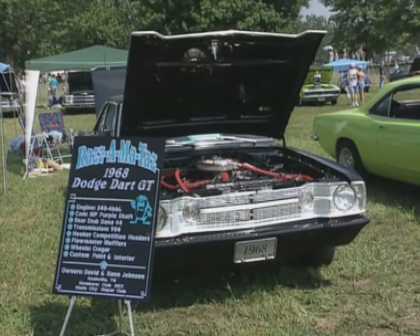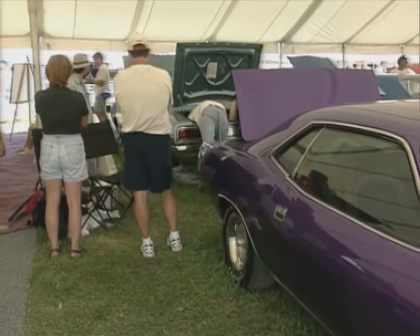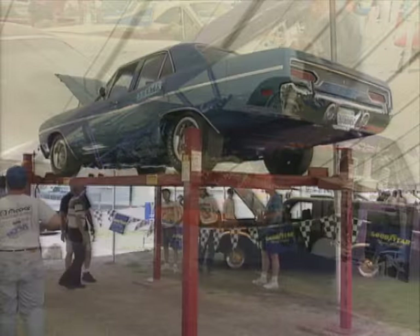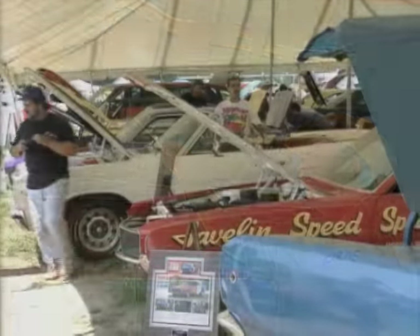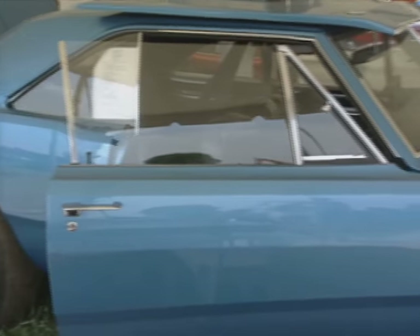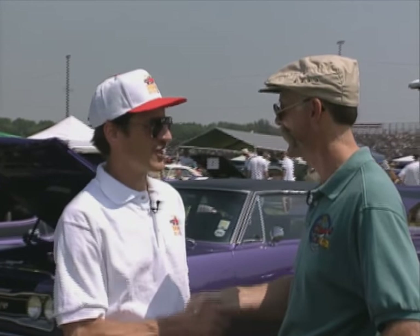We're standing in a concourse show judging field. On this side of the track we've got our judged show entries — these are the guys that are professionally judged. The individual classes are A body, B body, C body, whatever body style Chrysler had. We also have unrestored factory stock cars that are all original, and our OE certification, which is cars that are basically ground-up restorations — judged against a set of standards we put together for Mopar Nationals. Well, Jim, I can't wait to see more of these cars, but I really want to go over and see what's going on at the track. Thanks for having us. Great having you out here, Dennis.